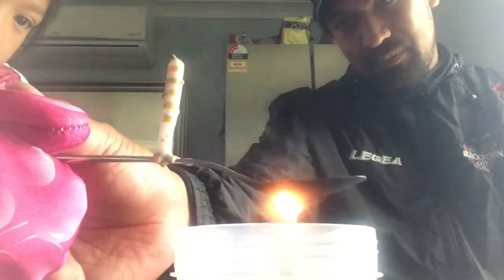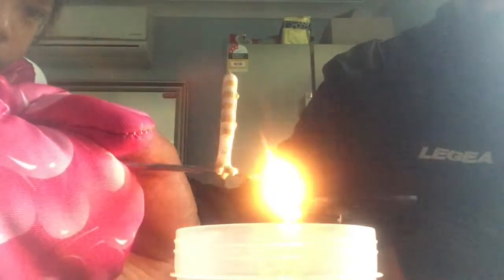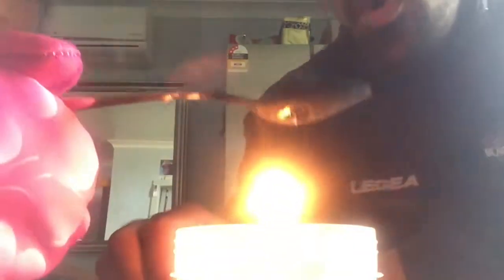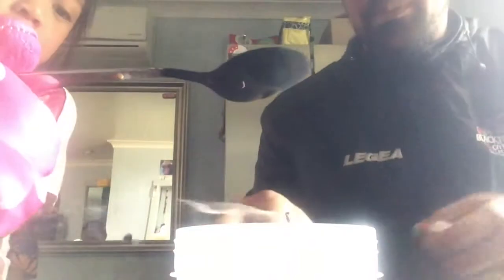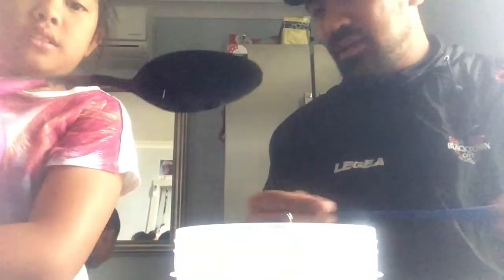Here we have a candle with wax placed on a spoon. We hold the spoon over the candle to see if the heat conducts onto the spoon, thereby melting the wax when it heats up. And there we go — the candle falls off because the spoon has gotten hot, which heated up and melted the candle wax, making it fall off.